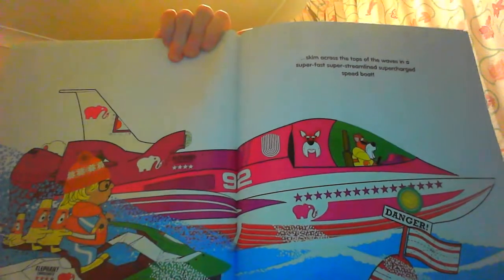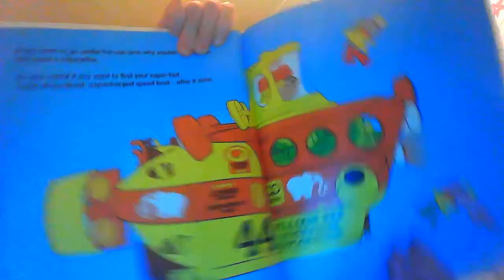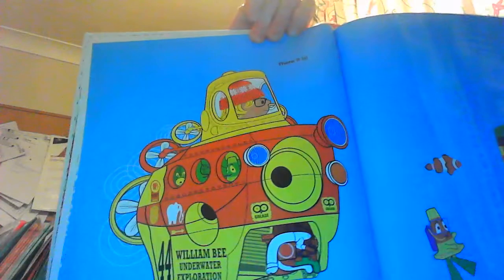But luckily there aren't any fires today, so the best thing we can do in the sea is skim across the tops of the waves in a super fast, super streamlined, supercharged speed boat. If you want to go under the sea — and why wouldn't you — then you need a submarine. It's very useful if you want to find your super fast super streamlined supercharged speed boat after it's sunk. Oh, there it is.